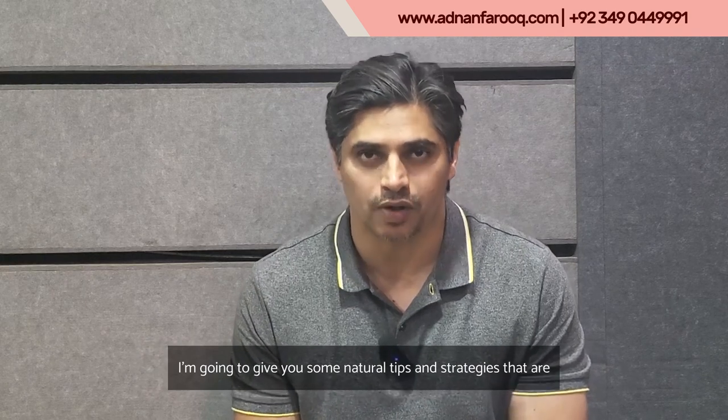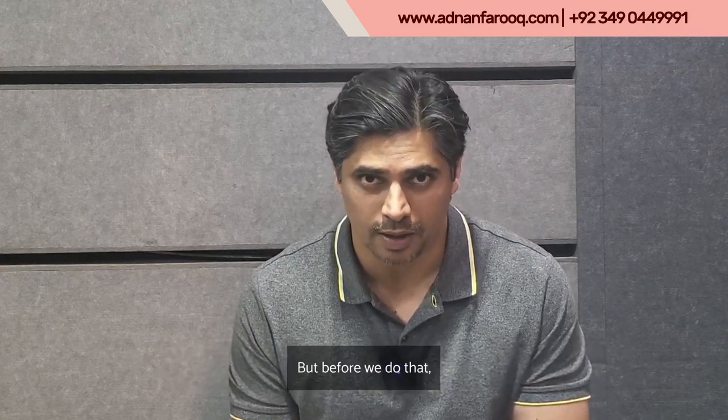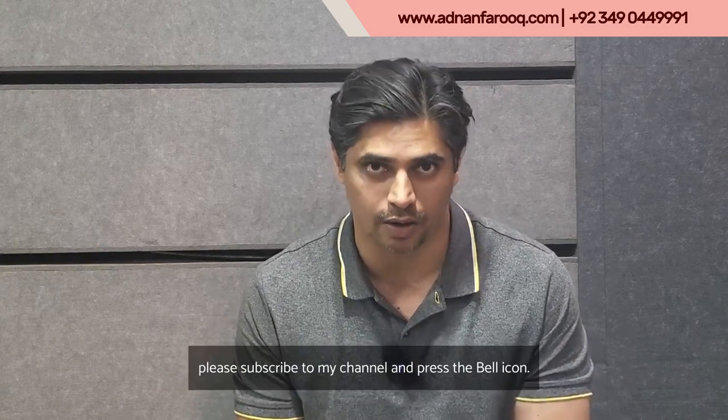I'm going to give you some natural tips and strategies that are going to solve the problem. But before we do that, please subscribe to my channel and press the bell icon.